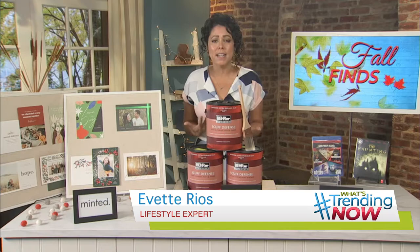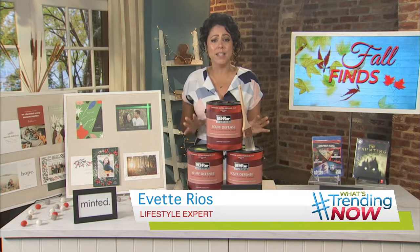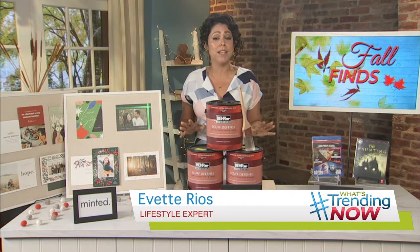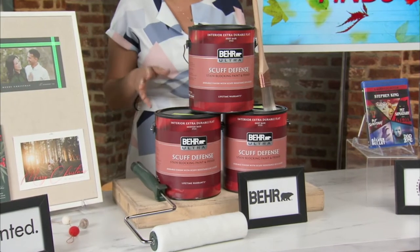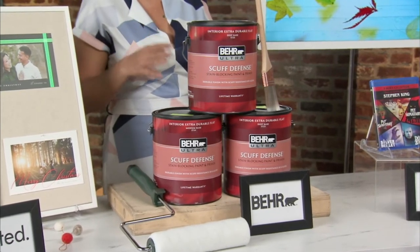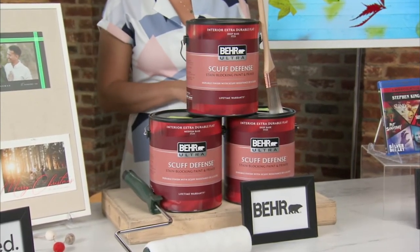If we are entertaining this holiday season, a great thing to do is to refresh the look of your space, and nothing is easier than painting a wall in your house. My favorite paint these days is the Behr Ultra Scuff Defense Interior Paint.